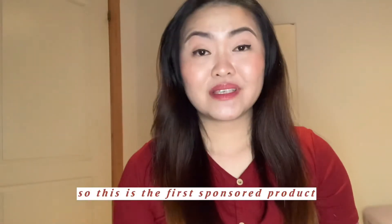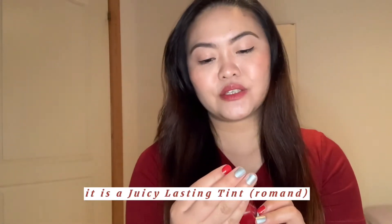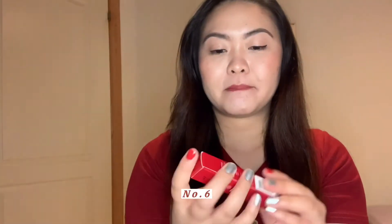So this is the first sponsored product. YesStyle gave this to me. It is a Juicy Lasting Tint. I chose color number 6, Fig Fig.